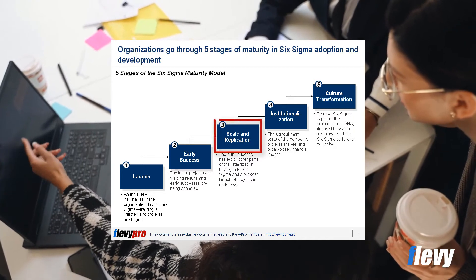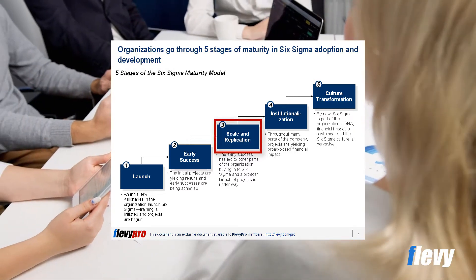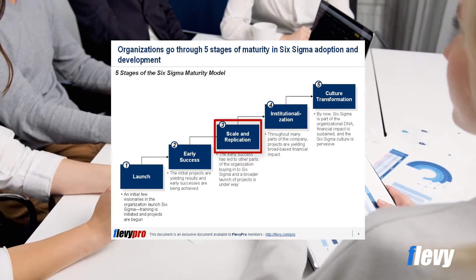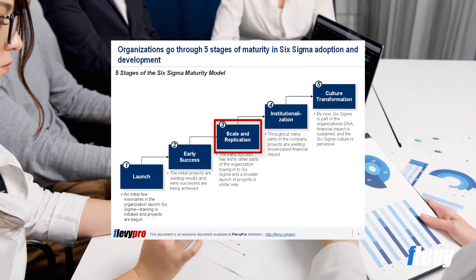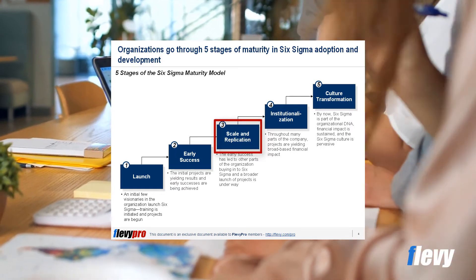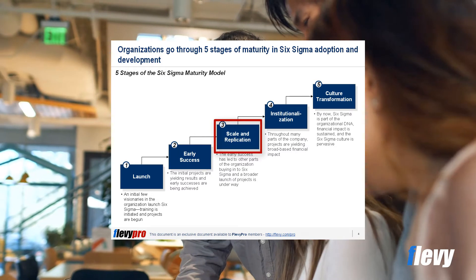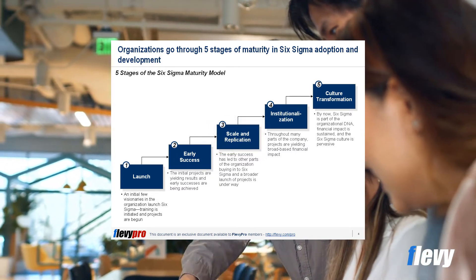At the third stage of scale and replication, the company has experienced solid success from the initial deployment, and other parts of the company are buying into Six Sigma. This is the stage where the Six Sigma effort really scales across the company and gathers momentum. Many waves of training are in progress across many parts of the company. Projects are being pursued in multiple organizations, such as divisions, plants, and units. Organizations stay at this stage typically from one to three years.